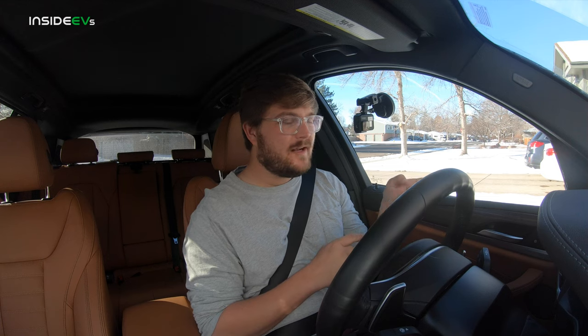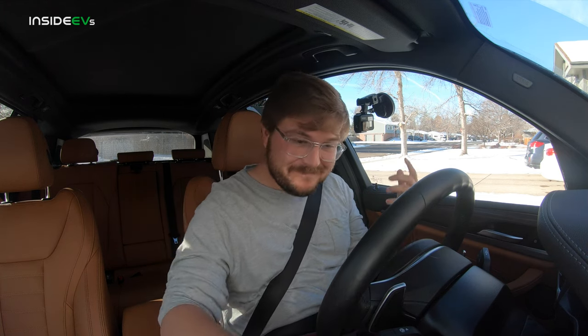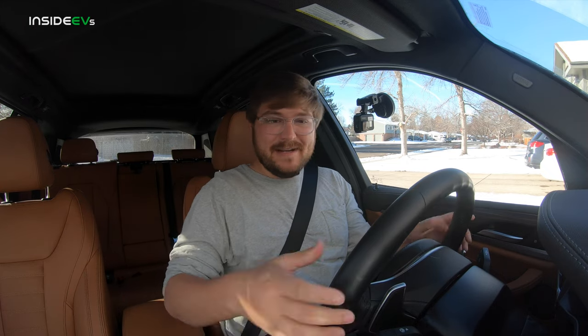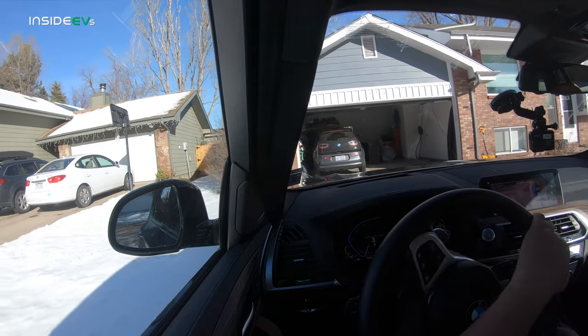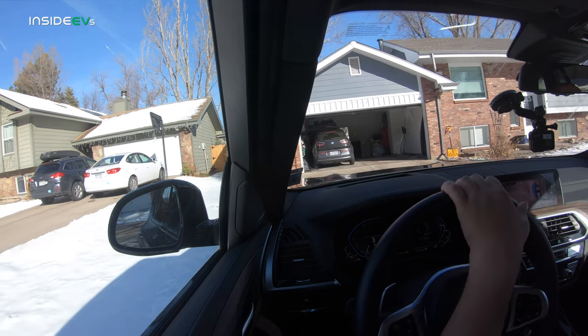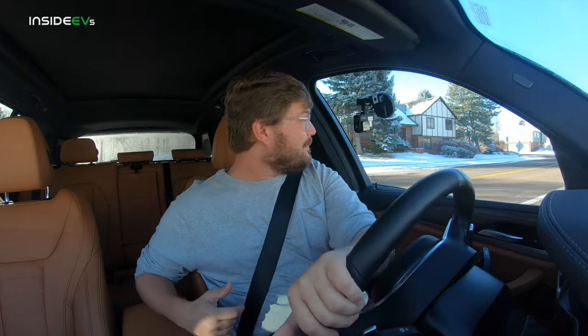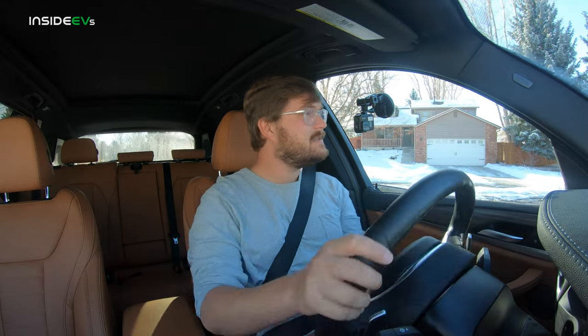If you compare the regular X3 30i — the gas equivalent — to the plug-in hybrid and factor in the tax credit, it makes essentially no difference in price. So it's kind of like, why would you buy the normal one? Just buy the plug-in hybrid, especially if you're going for all-wheel drive. Unfortunately the charge port on this car got stuck closed until this morning, so I couldn't do full in-depth range testing. Let's just go for a drive and talk about plug-in hybrids, because it's a pretty heated topic here at Inside EVs — some of us like them, some of us hate them, some of us own them.